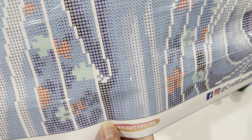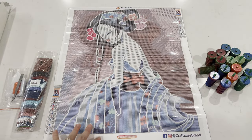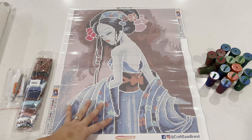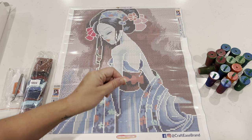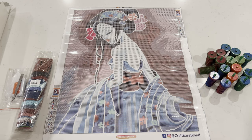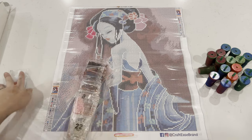If you do find it difficult to see the symbols, just use a light pad — it definitely helps. I have the Artdot light pad and it works wonderfully. I use it even when I don't really need it because I feel like it helps me place drills down straighter. It could just be in my head, but hey, that's what I think!